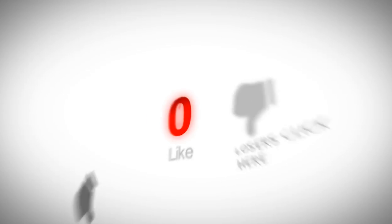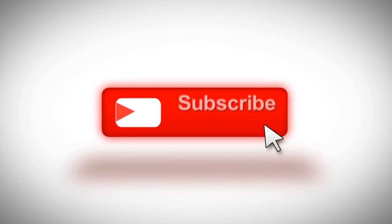We are going to end the video right here. Thanks so much for watching. Don't forget to hit the like button, subscribe, and leave a comment in the comment section.